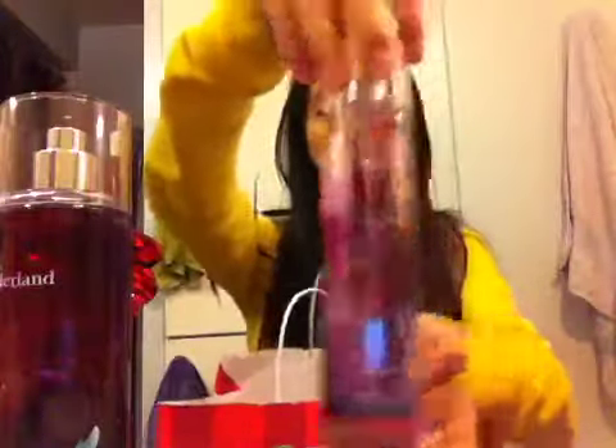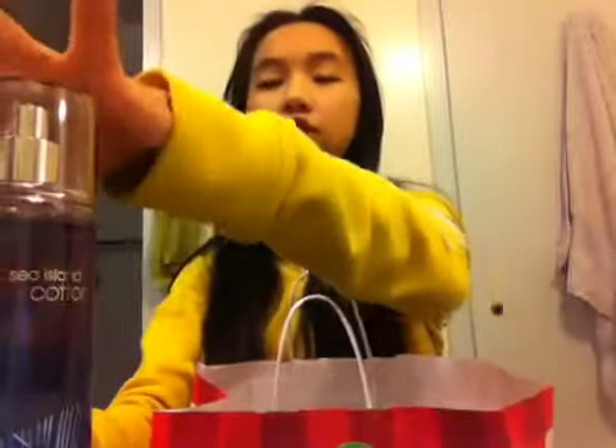And then I got their Be Enchanted one — this smells super nice, one of my favorite scents by them. And then I got the Sea Island Cotton, that smells like new clothes, or like, washed clothes. And then the Secret Wonderland and the Be Enchanted one — it smells really sweet and very light.